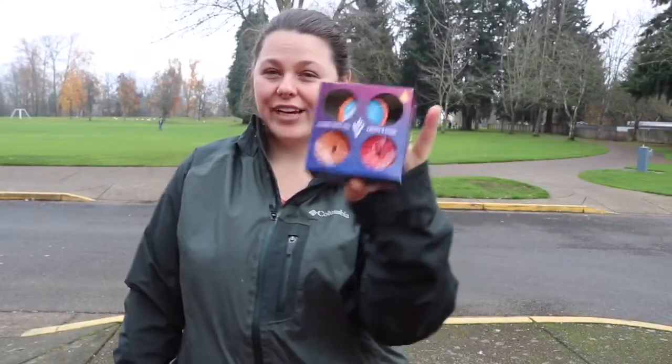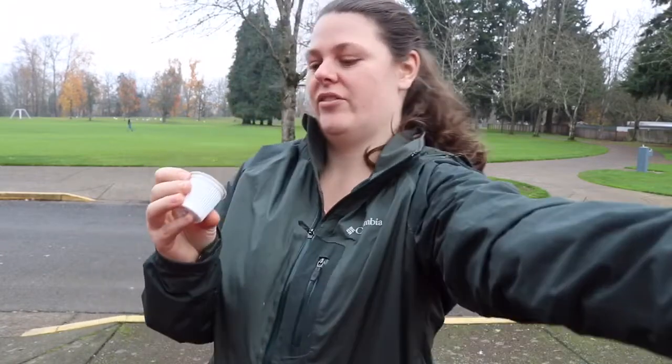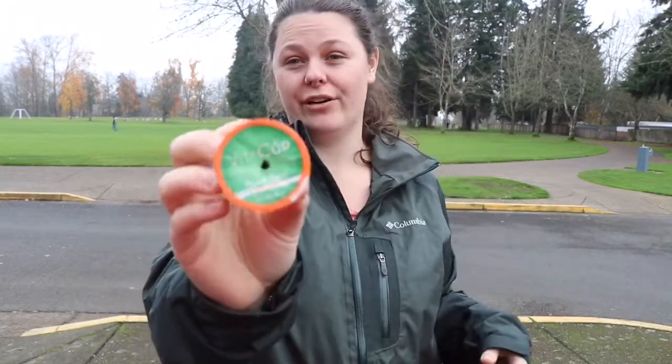Alright, so it's Vitacup day three. Today I'm drinking the french roast dark roast — it's the green one. It's nutty and bold. I still didn't really like it very much, but it was way better than yesterday. I drank the whole thing. End of day three.